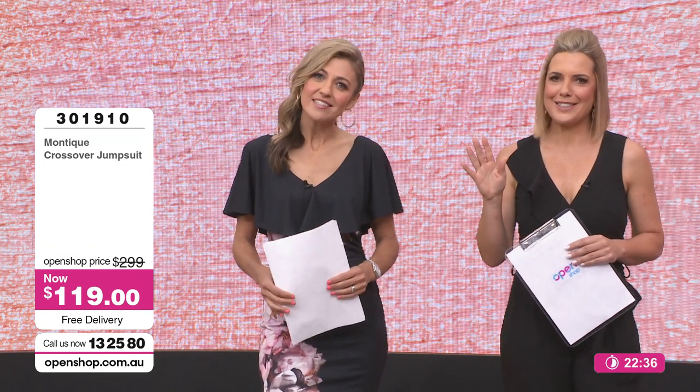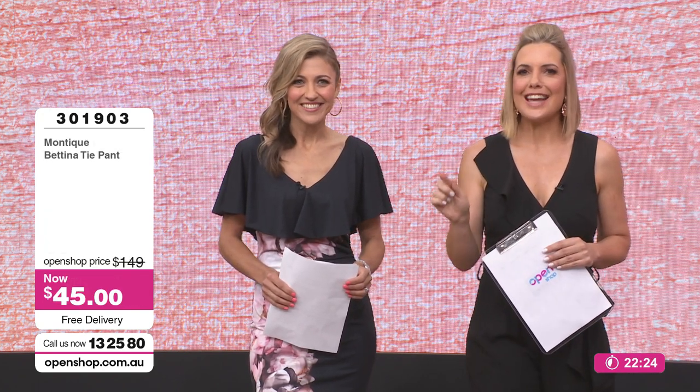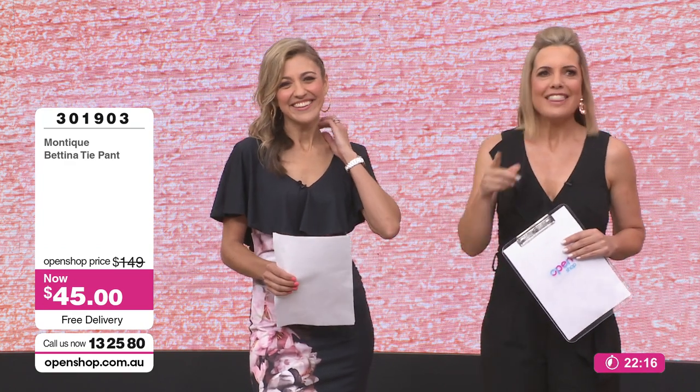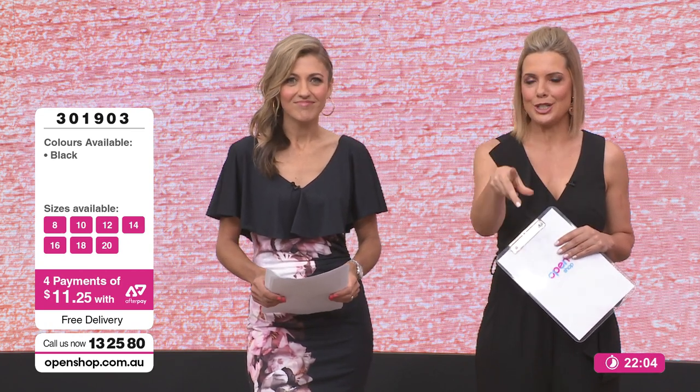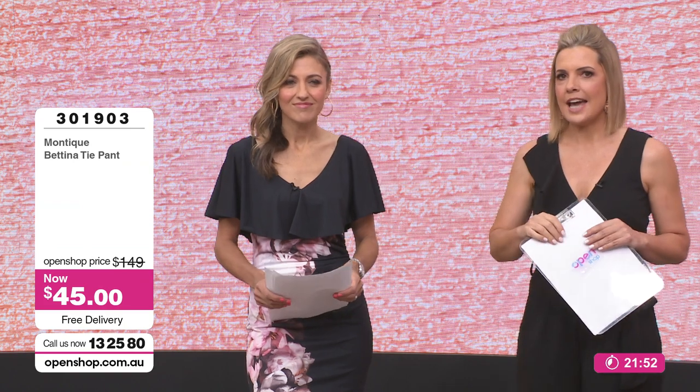Sizes 8 through to 20 are running out the door — everyone loves a jumpsuit. It's a throwback to the 70s but so on trend right now. The best-selling item today? No prizes for guessing — the pants at $45. Item number 301903. We bought deep stock and got great prices to pass on to you, but we're about to lose 16, 18 and 20 — literally two of each remaining. Remember, if you're between sizes, pop yourself up to the next one and that way you'll get the right size.